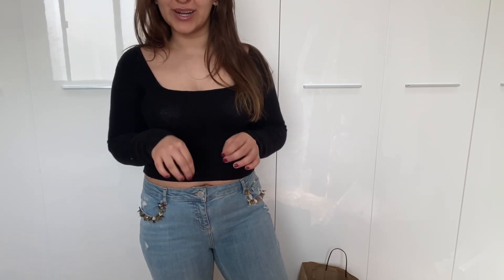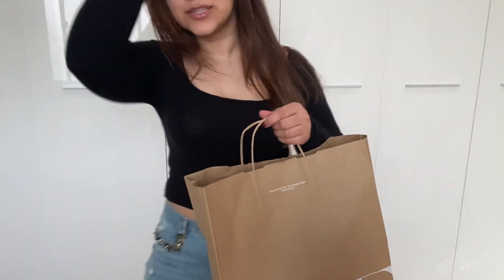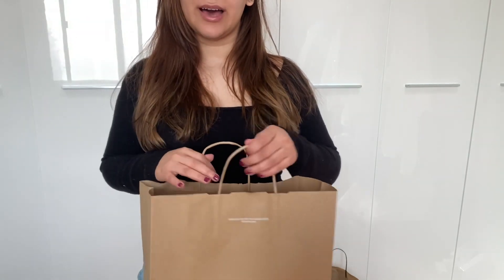Today I'm going to talk about Zara and Stradivarius and maybe a little bit of random stuff. Then I'm going to have a part 2 of my clothing haul tomorrow just because there's a lot of items and I don't think I can get through it all today. For the first haul, I did pop into Zara a few weeks ago, right before the sale started, so I might go there again in the next few days.